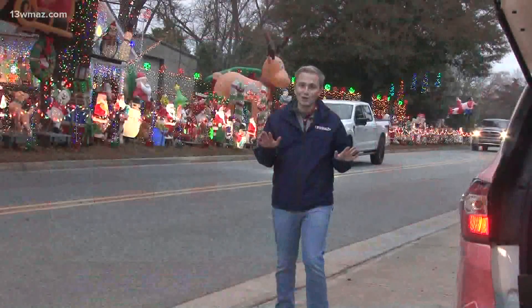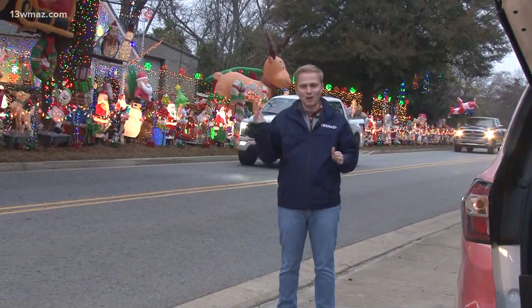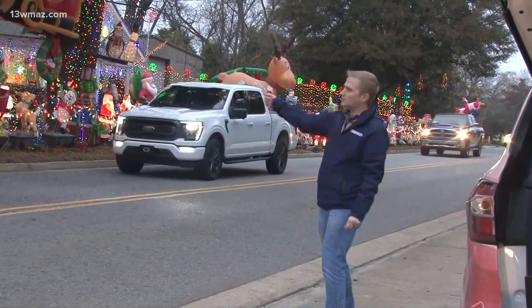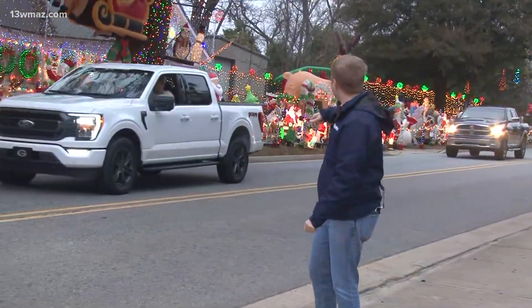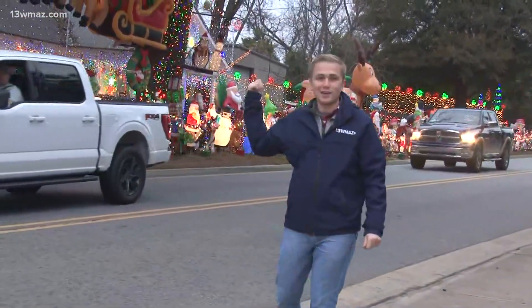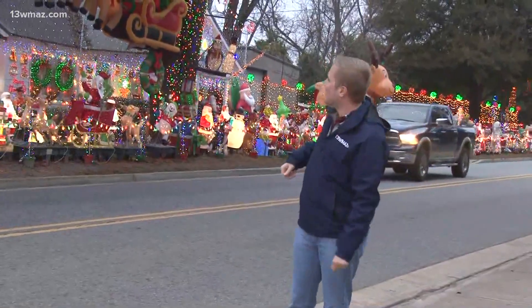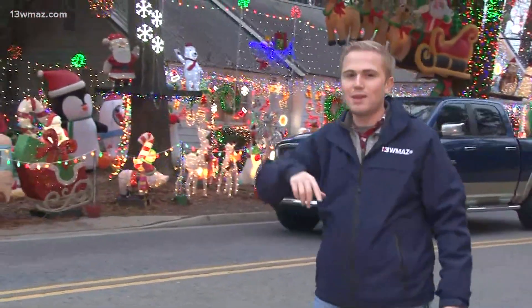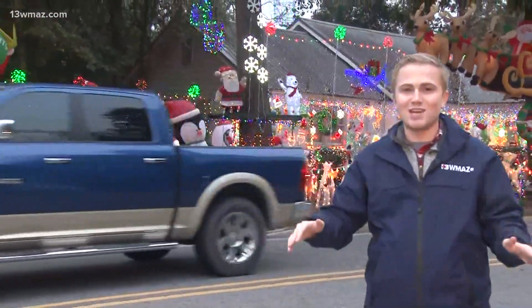Hey there, Ben. I'd say a little more than Griswold — you've got to check this out. We're on Ball Street just south of downtown Perry, and it is a row of houses here full of Christmas lights. We've got Rudolph up there in the trees, a giant reindeer that I think I tried to get my dad to buy a few years ago. The Grinch, of course, is here. We've got Snoopy. We've got Gingerbread Men. You name it, it is here in Perry.